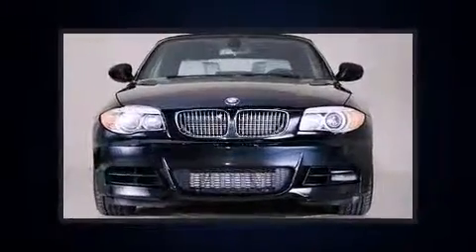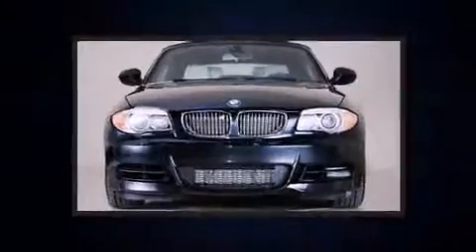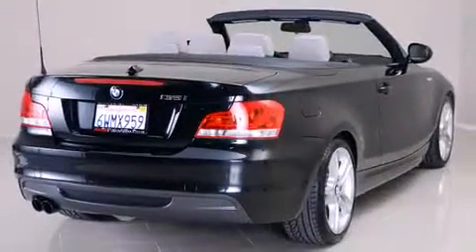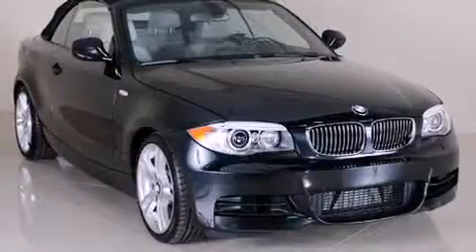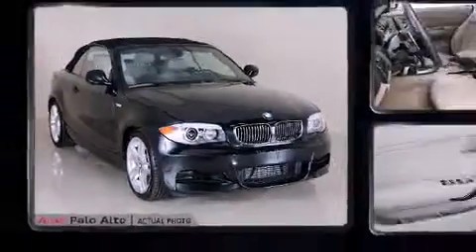BMW made sure to keep road handling and sportiness at the top of its priority list. Under the hood, you'll find a six-cylinder engine with more than 300 horsepower, providing a smooth and predictable driving experience. The engine breathes better thanks to a turbocharger, improving both performance and economy.